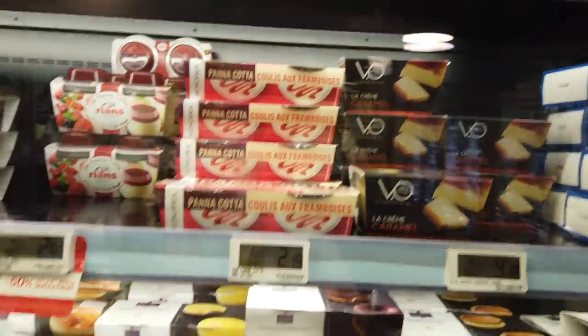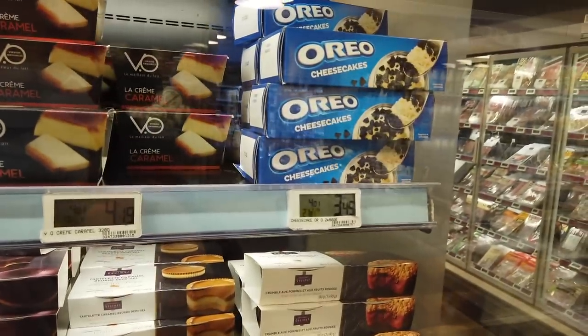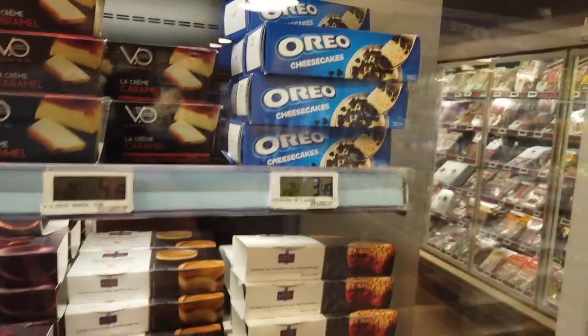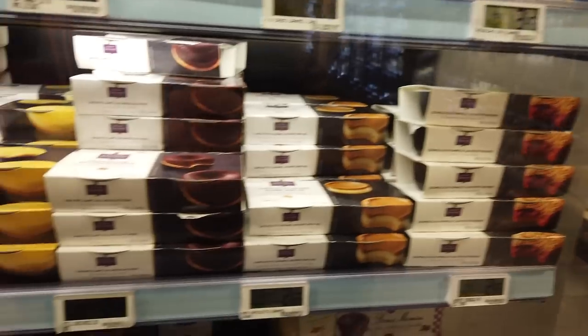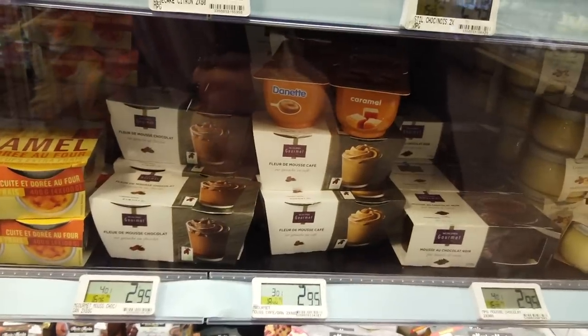There's everything from panna cotta to caramel creams. A little bit of outside influence here — I spotted an Oreo cheesecake, which looks excellent. But everything here, from little caramel beurre salé tarts to chocolate mousse — this is all the store brand, the Monoprix Gourmet.